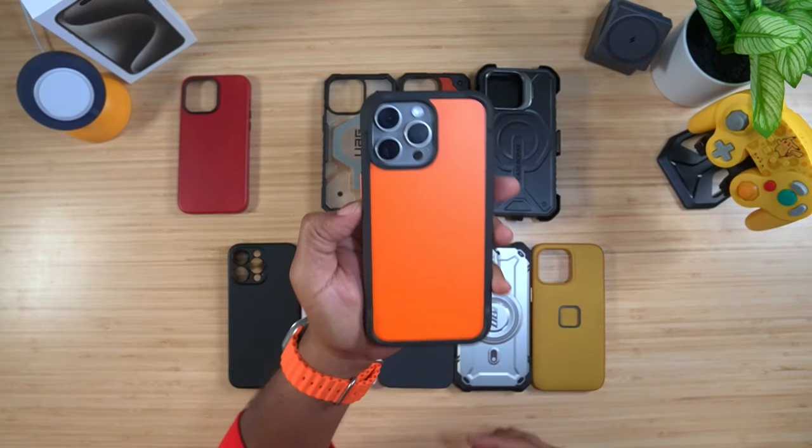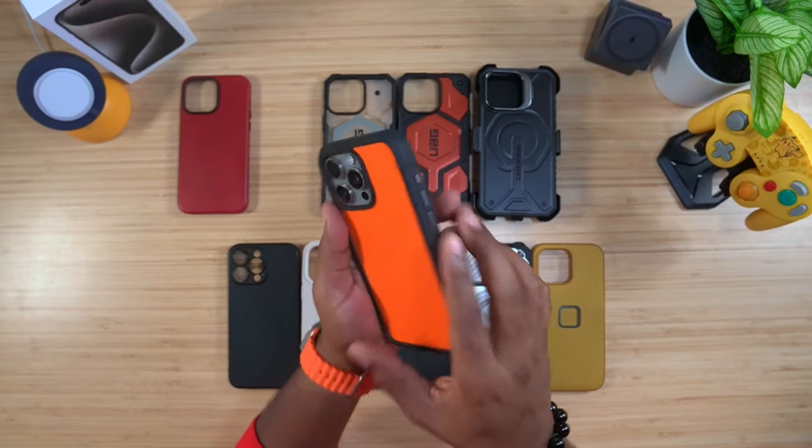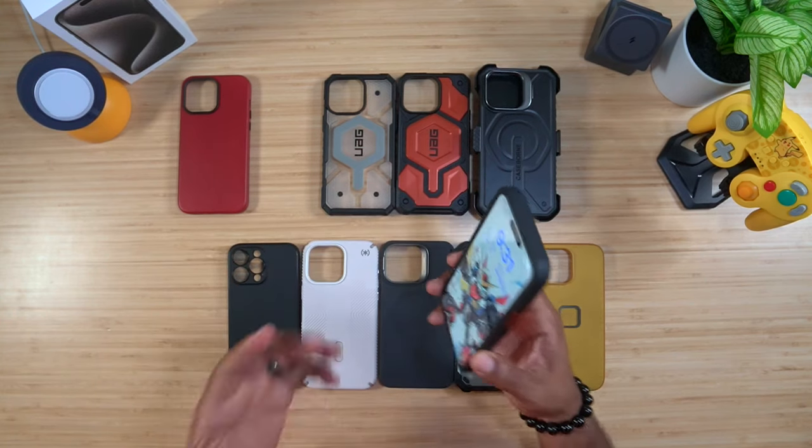The Nomad rugged case is nice and snug with a groove on the side for your fingers and rubberized edging all around. If you drop it, it's all case all the time — you don't have to worry about lenses or screen getting hurt because there's an extra lip. That's why this makes my top 10. It comes in multiple colors, and so does the Andar Aspen, so go check those out.